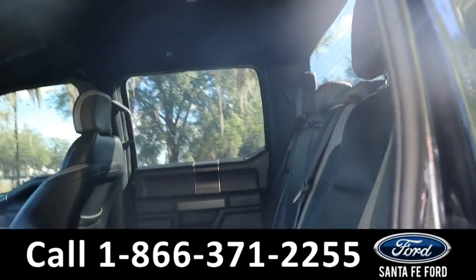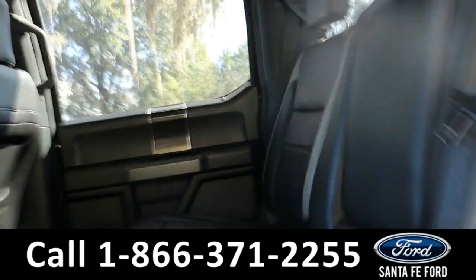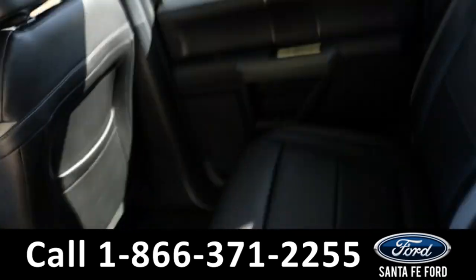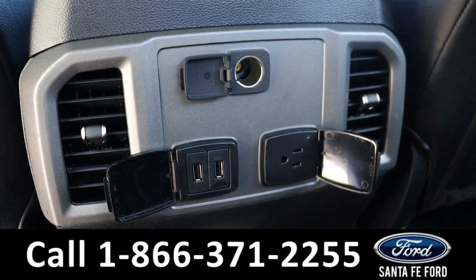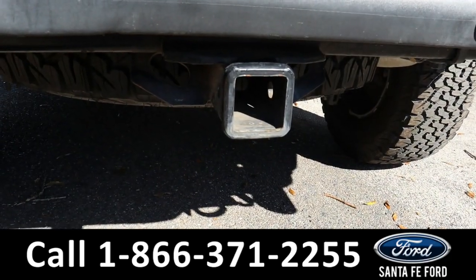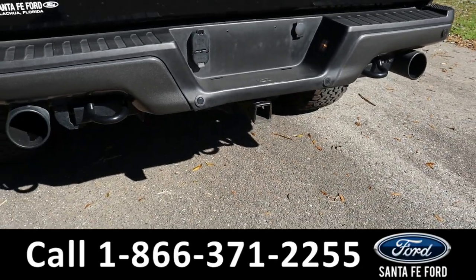Heading into the back, there's room for three additional passengers. Back here there are cup holders in this pull-down console, along with air vents, USB ports, a regular wall plug, and a regular charger port. As previously mentioned, it does have a hitch receiver and tow hooks.